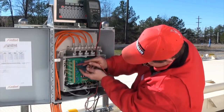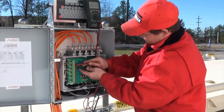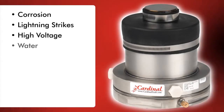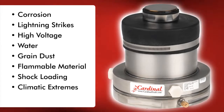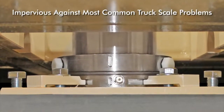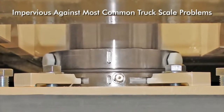This provides a barrier of protection between the truck scale itself and more sensitive electrical components inside the scale house, such as the weight indicator. Corrosion, lightning strikes, high voltage, water, grain dust, flammable material, shock loading, climatic extremes, and even rodents can all cause damage to truck scales. But the Guardian hydraulic truck scale is impervious against all of these common issues. Hydraulic load cells have neither strain gauges nor electrical wiring and are immune to these common problems.